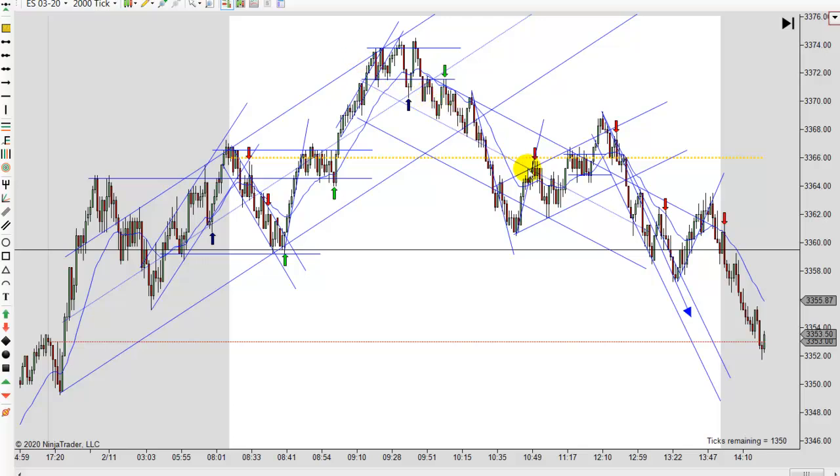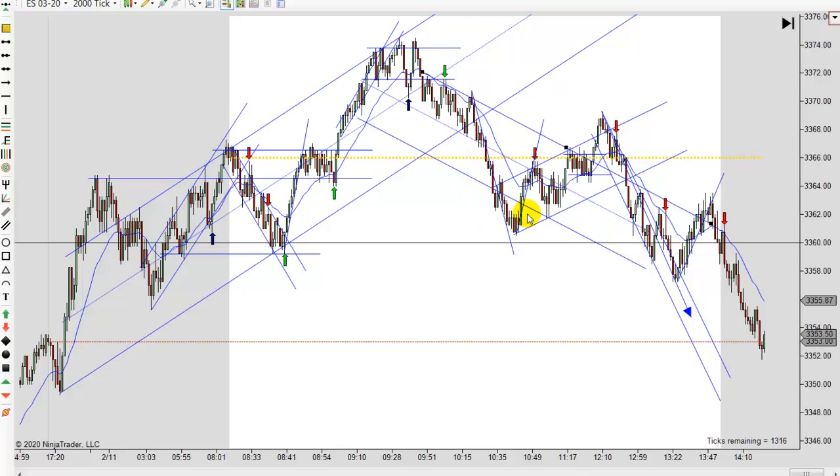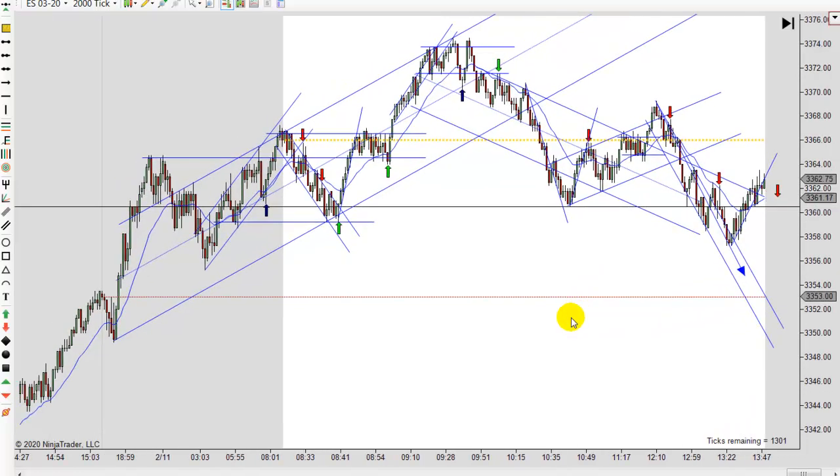We had a little two-tiered channel working here. We had an overshoot and that usually leads to a break of the trend line, which we did. Then we got the next leg down. And that's what we were looking at today. There's some sideways stuff in here — just stay out of that for the most part.